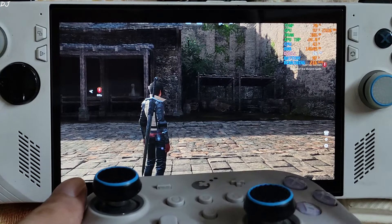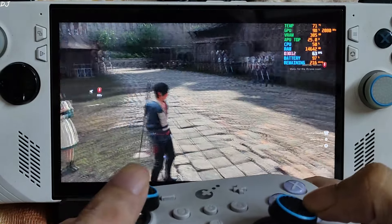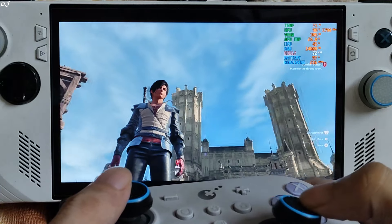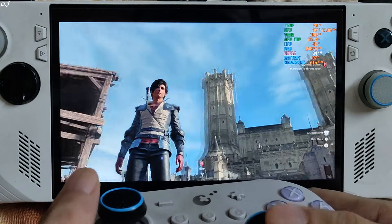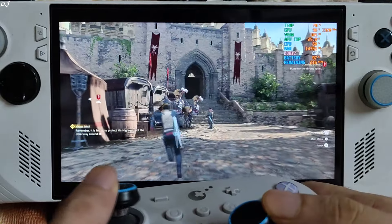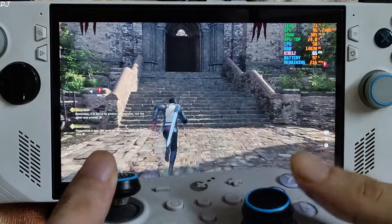Frame generation tries to double the base FPS. In game, hard edges and elements are not flickering. Getting close to 60 FPS while just roaming around.